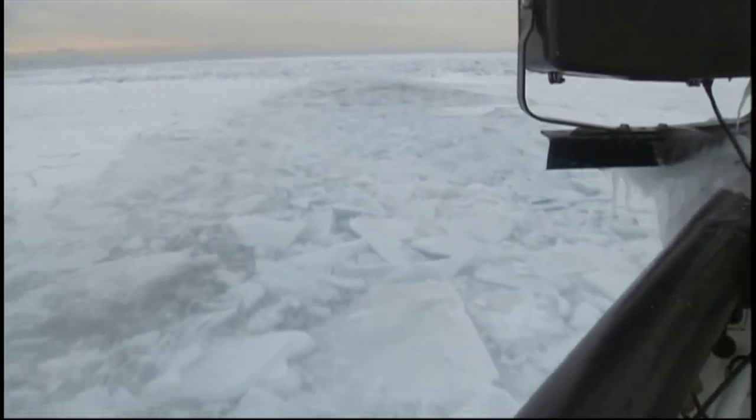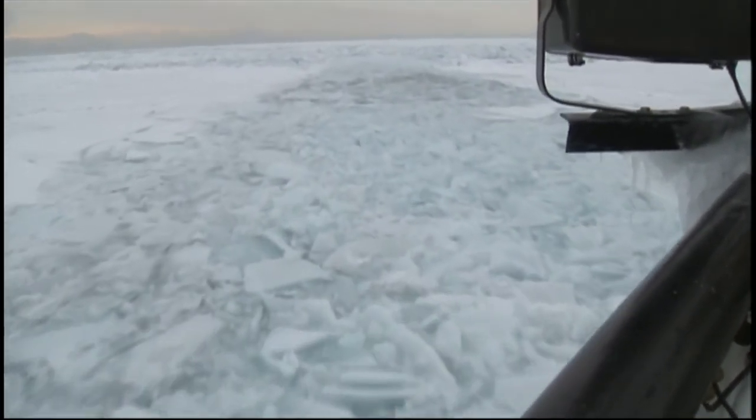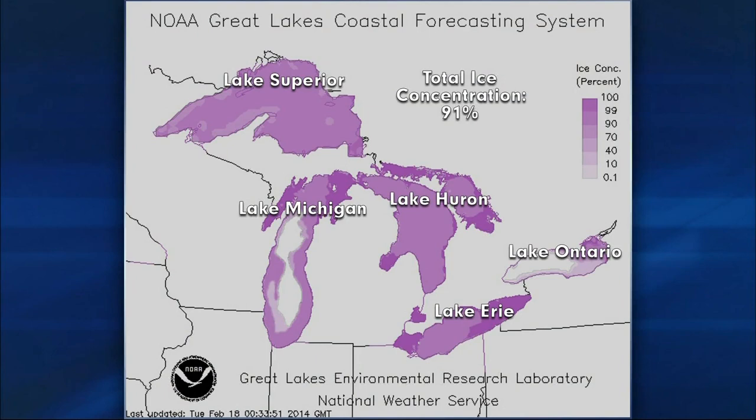The Great Lakes haven't seen this much ice since 1979. The Great Lakes Environmental Research Laboratory reports that 91% of all the Great Lakes have been covered with ice this winter. Lake Superior, Huron, and Erie led the way with 95% coverage, and Lake Michigan is next with 93% coverage.